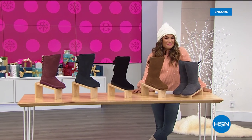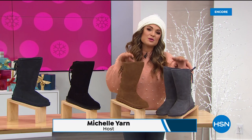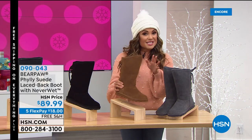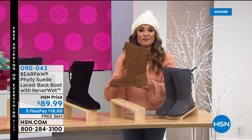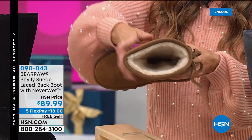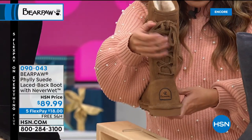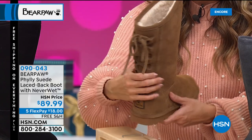Welcome back to HSN. We are getting winter weather ready with Bear Paw — all these beautiful genuine suede boots with NeverWet technology. We have a style for everyone: lower profile, shorter, or taller. This next style is called Philly. The Philly is beautiful — a taller height at a 15-inch shaft with a 16-and-a-half-inch opening. Again there's that wool blend lining and sheepskin footbed to keep your feet toasty warm. It has an angled top and a beautiful gilly lace-up shaft on the back — a little bit of boho flair.